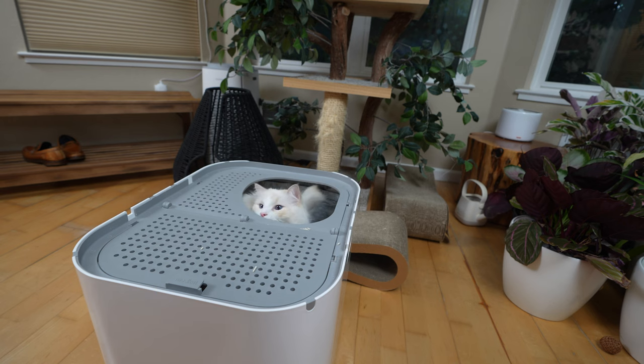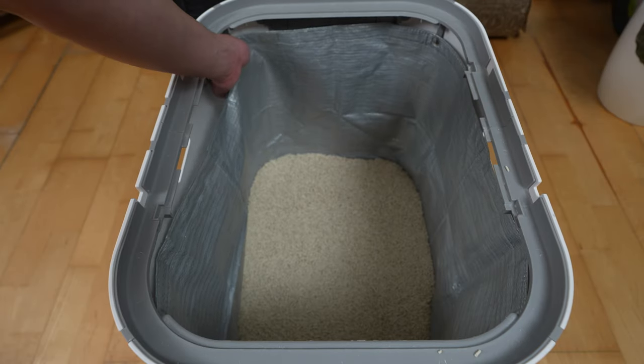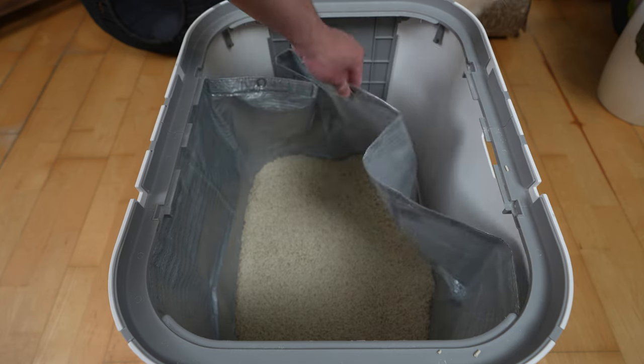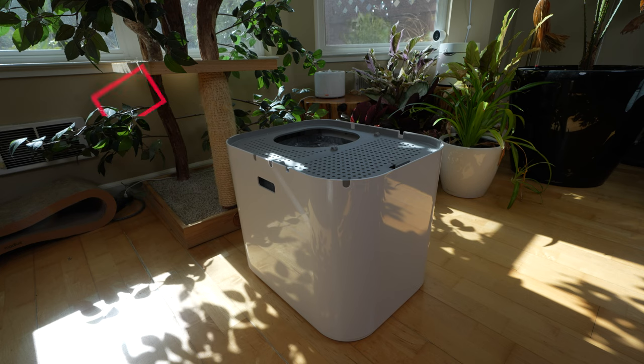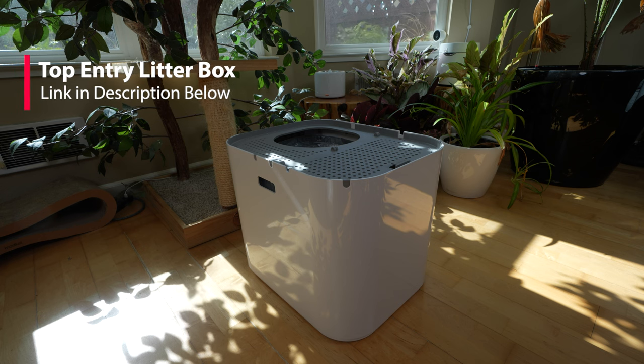Timo and Aria use a top-entry litter box. Combined with the tofu cat litter, there is almost no tracking. I like this litter box in particular because it has a removable liner that makes cleaning easier — you can remove the bag made out of tarp and just wash it. If you're interested in the top-entry litter box, I'll link it in the description below.